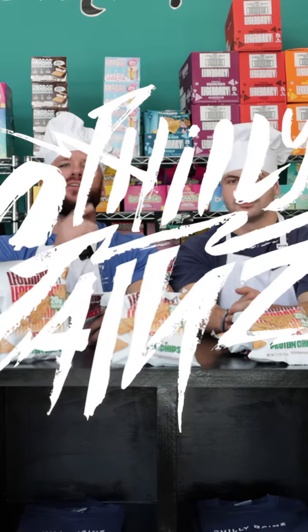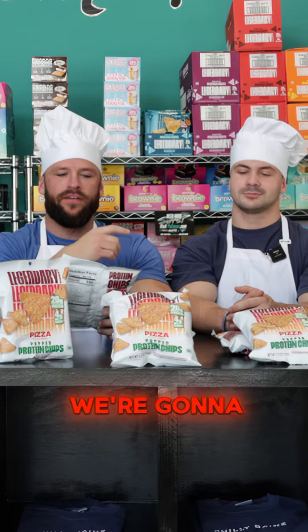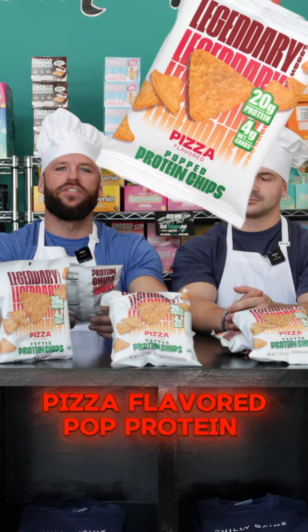What's up, guys? It's time for another Snack Thursday, and today we're doing things a little differently. We're going to give the old Legendary Foods pizza-flavored protein chips a try.